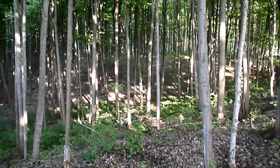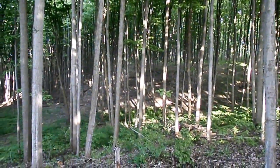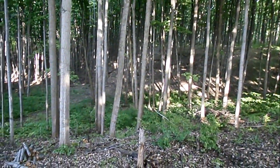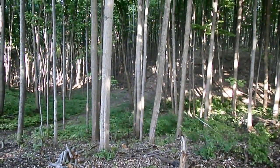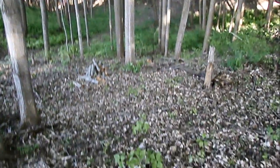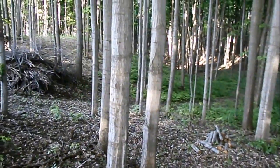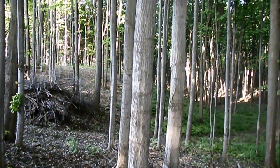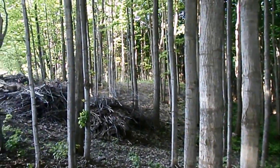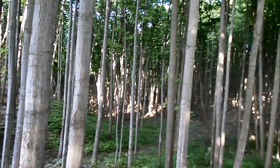We're driving along and we found this beautiful ravine. It's a forest. It's nice and dry, the trees are a nice distance apart, it's very clean. Looks like somebody's cleaned up some yuck over there. We're just going to take a little stroll down through here.